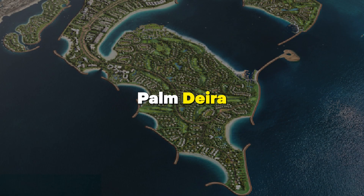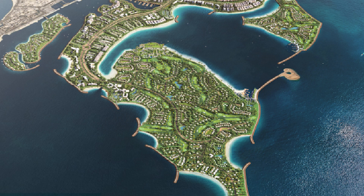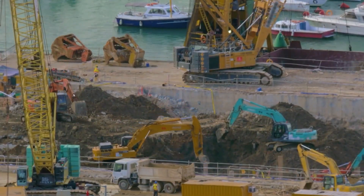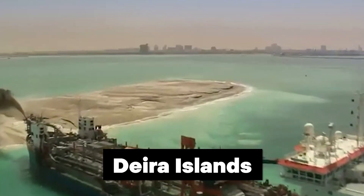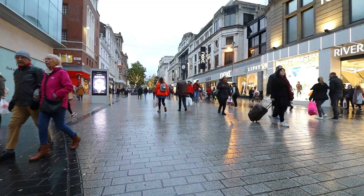Palm Deira was supposed to be the biggest palm-shaped island, but got smaller. This happened in 2013 because the work was going too slowly. Now it's called the Deira Islands. Right now, they're building things there like malls, tall buildings, and a shopping street.